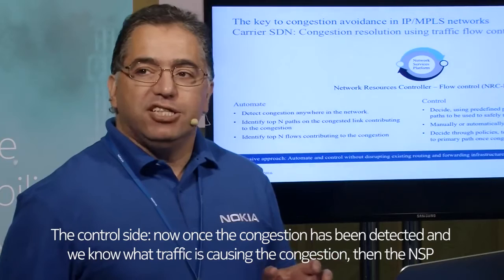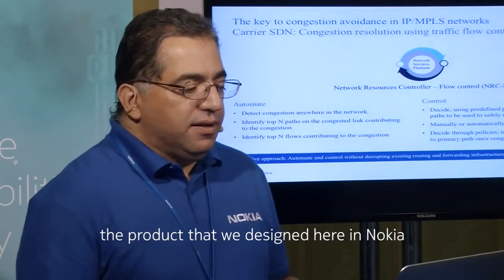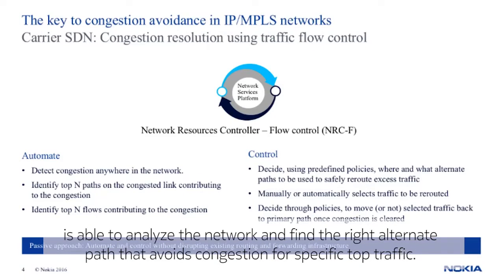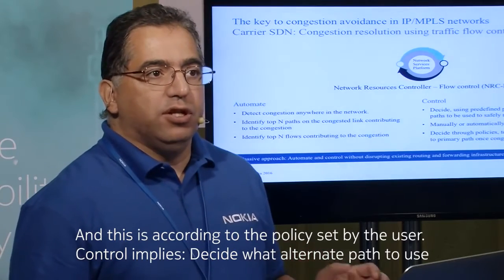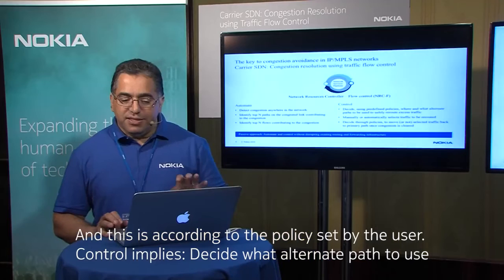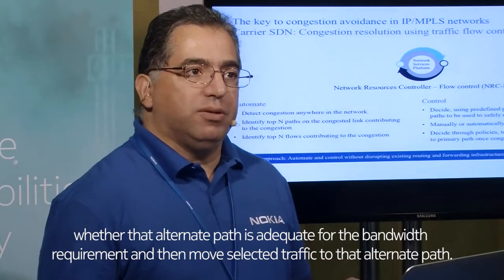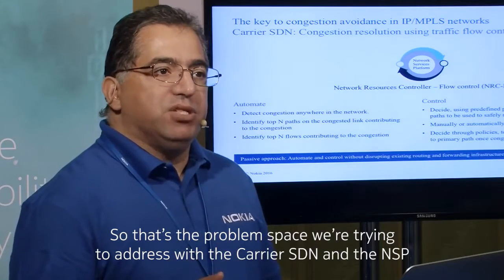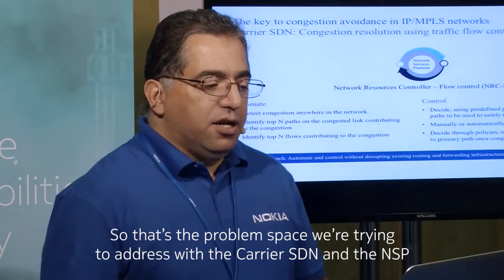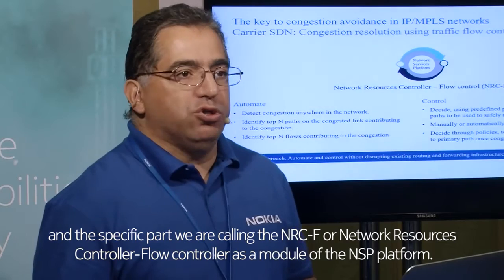On the control side, once congestion has been detected and we know what traffic is causing it, the NSP product we designed here at Nokia analyzes the network and finds the right alternate path that avoids congestion for specific traffic, according to policy set by the user. Control implies deciding what alternate path to use, verifying that path is adequate for the bandwidth requirement, and then moving the selected traffic to that alternate path. That's the problem space we're addressing with carrier SDN and the NSP, specifically through a module called NRCF — the Network Resource Control Flow controller.